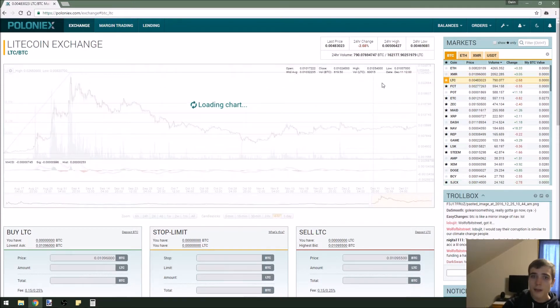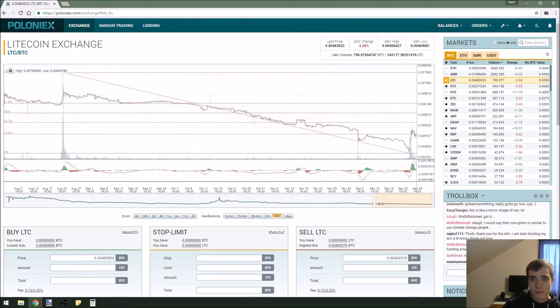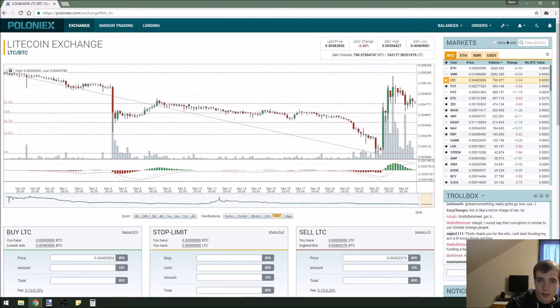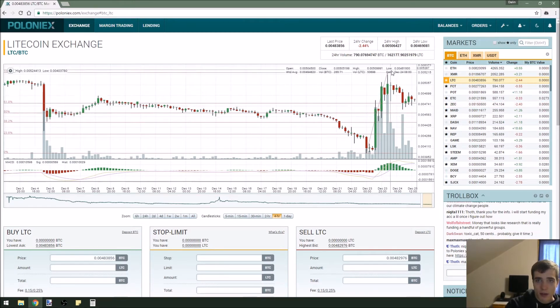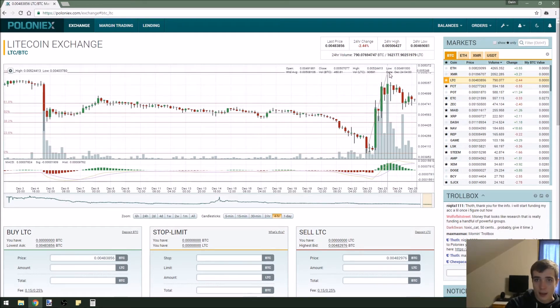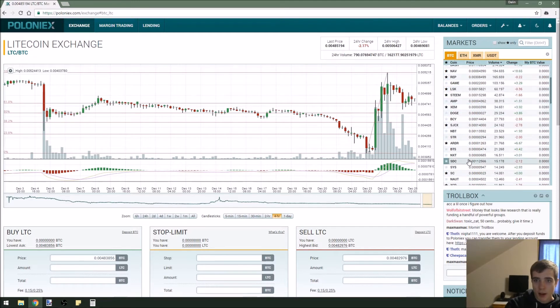Now let's look at Litecoin. In my last video I said it was one you could probably short. I believe in my video it was sometime around this area and it did break above that, so shorting it wouldn't have been the best idea. Since it finally found a resistance level at .005 Bitcoin, it's kind of started to go down a little bit. Because of this hard pump up, I don't think it's just going to continue hard pumping up. It might do what Stellar did — let's look at that chart. It's good to find correlations in chart patterns — it can really help your trading.